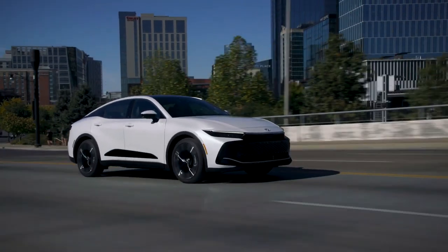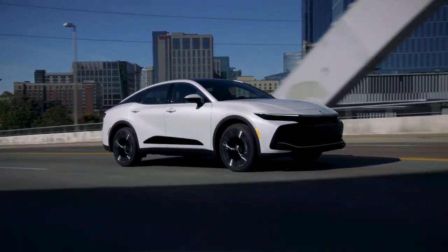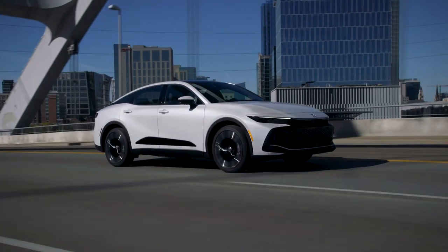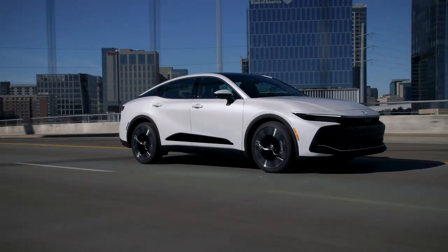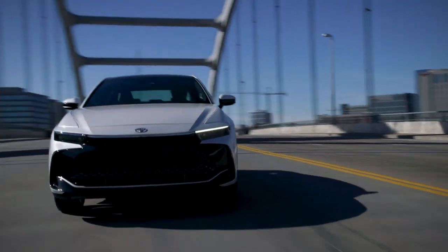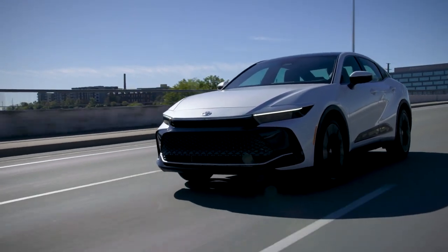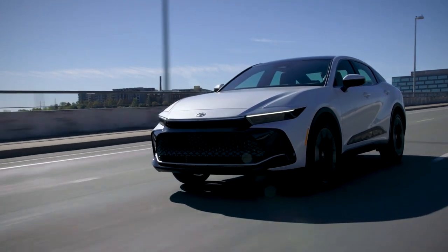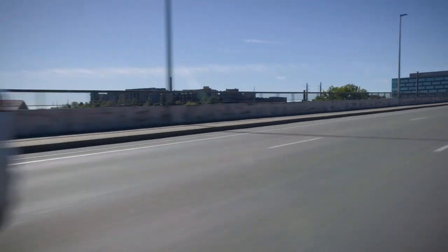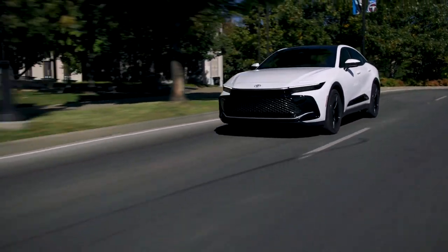Despite the power differences between the trim levels, all versions of the Crown offer impressive acceleration and handling. One of the standout features of the Platinum Edition is its adaptive dampers, which enhance the driving experience by providing superior comfort and stability. Overall, the Crown is a great option for drivers who want a powerful and versatile car with a range of features designed to enhance the driving experience.